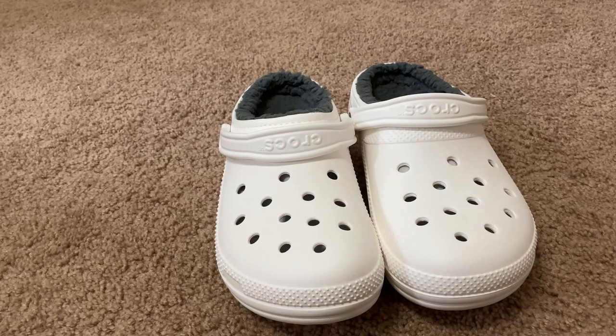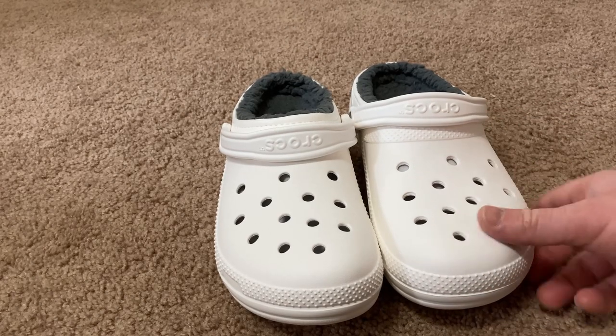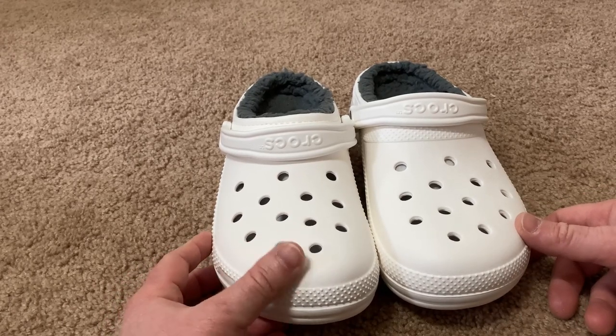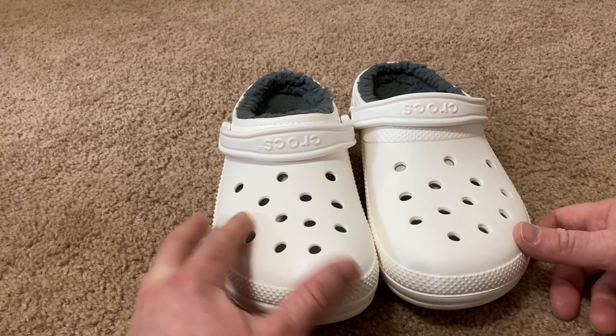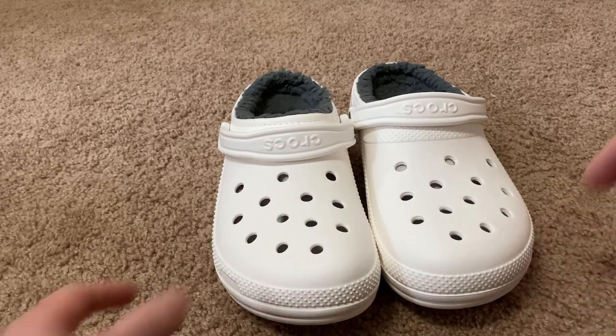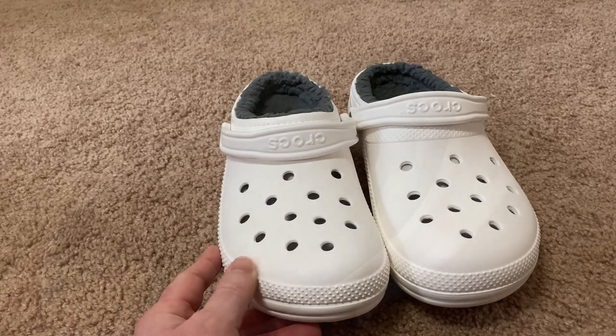Hi, in this video we're going to be looking at these Crocs. These are the classic lined clogs, and they are really nice. They have a much, much different feel than the regular Crocs — the material feels very, very different. Let's take a closer look at these shoes.